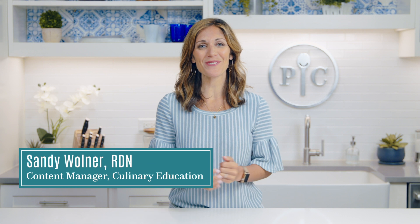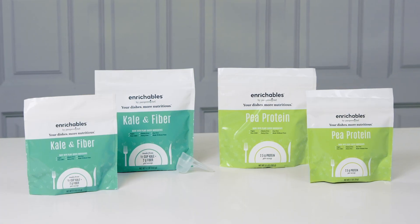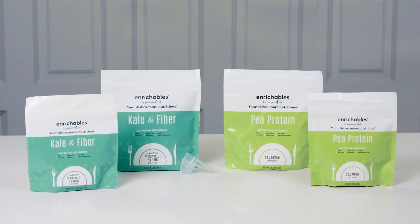Hi, I'm Sandy, and as a Registered Dietitian, I'm always looking for ways to help people eat better without abandoning the recipes they love. That's why I'm so excited about Enrichables.